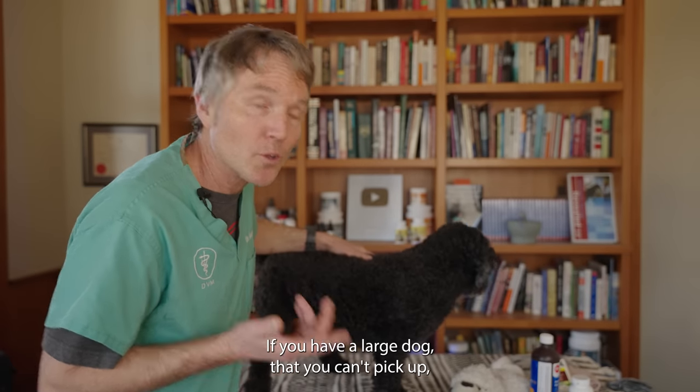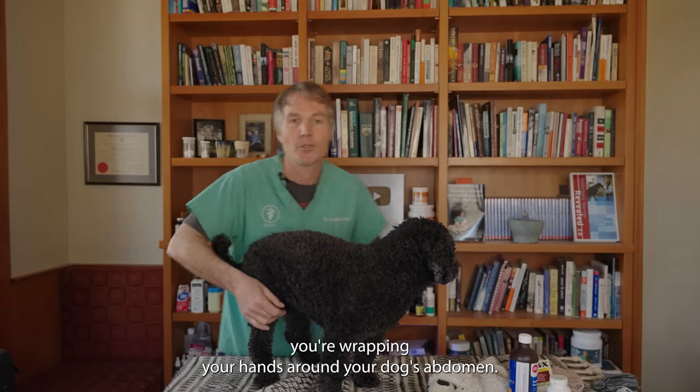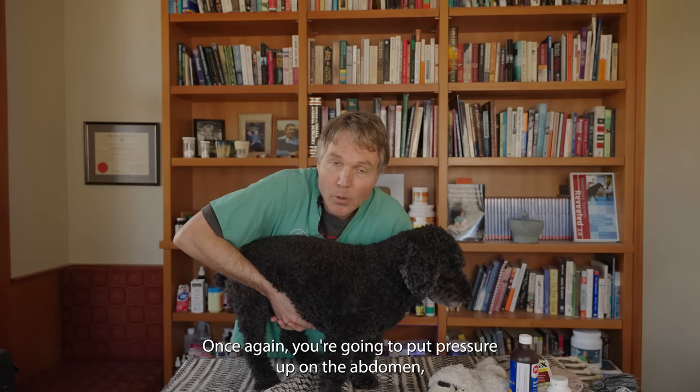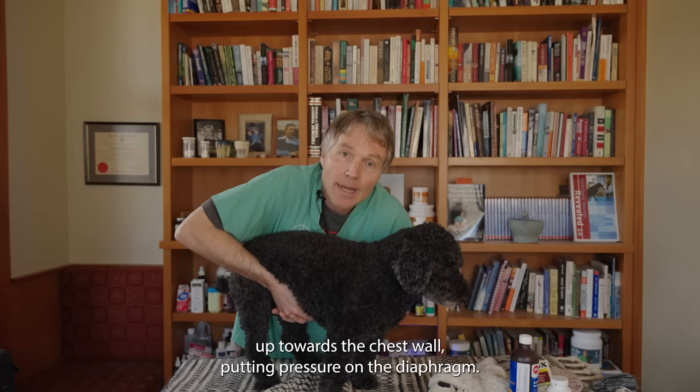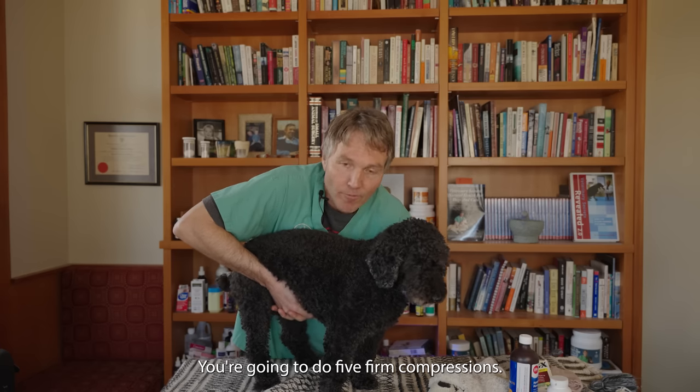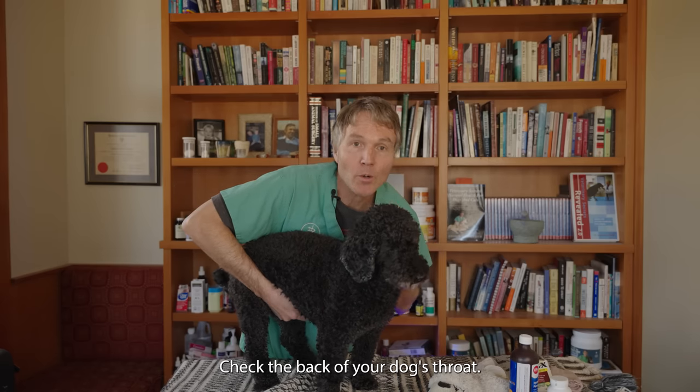If you have a large dog that you can't pick up, wrap your hands around your dog's abdomen and put pressure up on the abdomen toward the chest wall so you can put pressure on the diaphragm. Do five firm compressions, then check the back of your dog's throat to see if the ball has been removed.